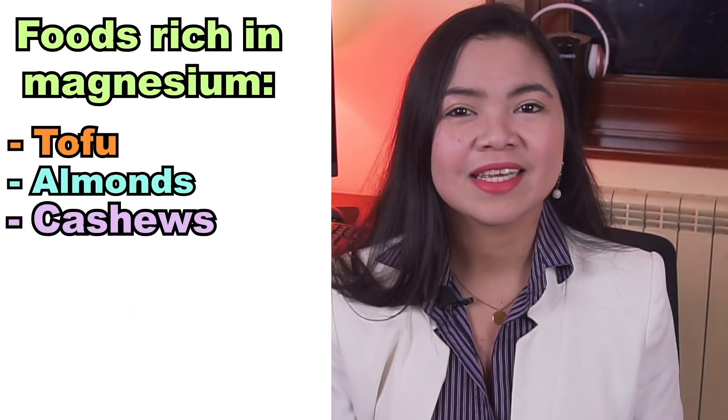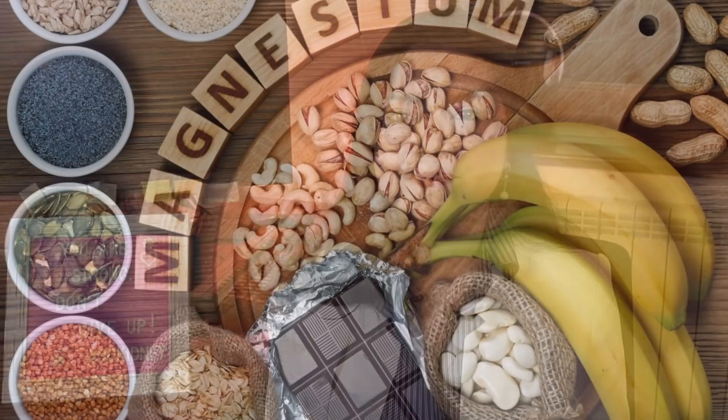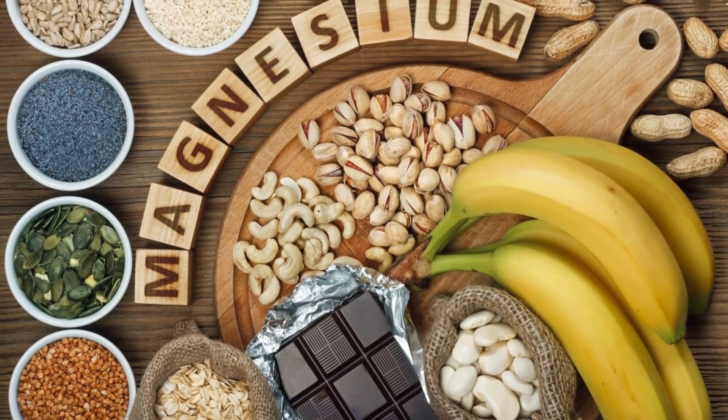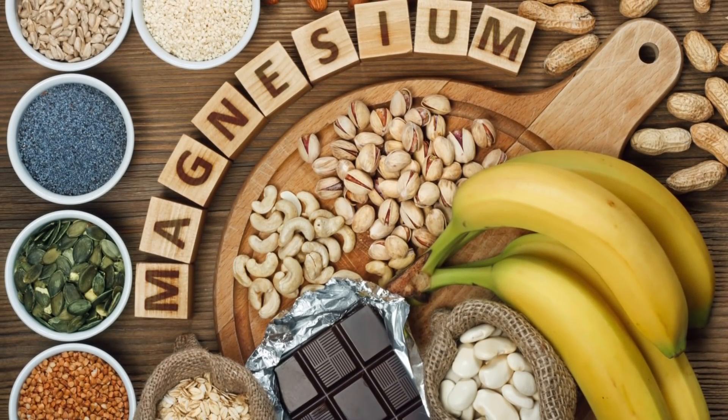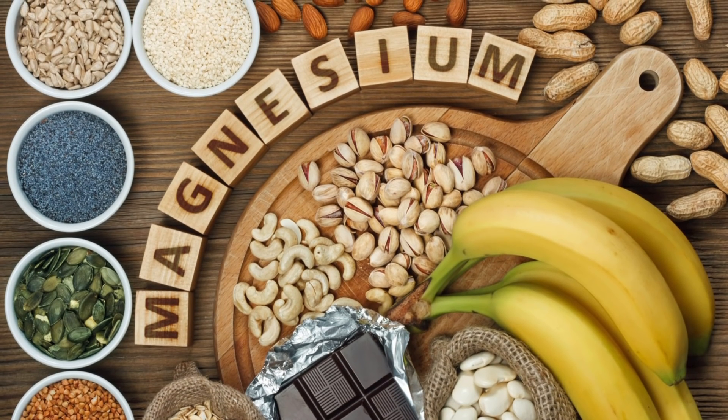Instead, focus on healthy foods that contain this mineral. These include tofu, almonds, cashews, flaxseed, spinach, dark chocolate, oatmeal and quinoa. Many of these foods should be regulars in a kidney diet — they're a great way to get plenty of other important nutrients too.